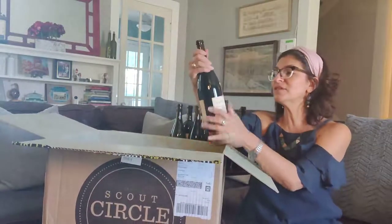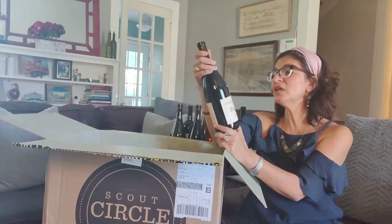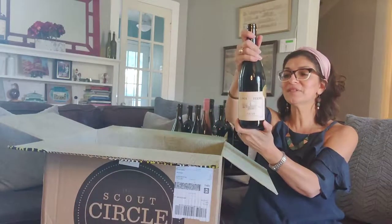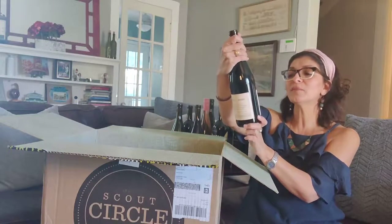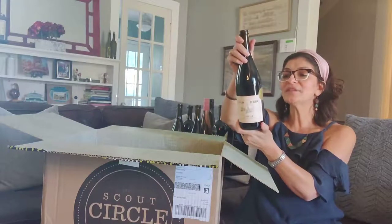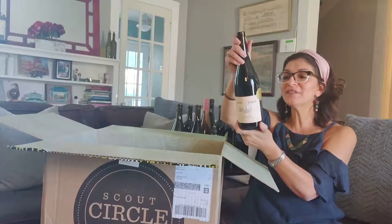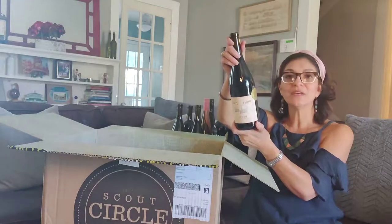And we have a Syrah — this is Conte de la Terre, a limited edition club exclusive. It's from Walla Walla Slope, Washington, and bottled in Dundee, Oregon. Conte de la Terre translates to 'Tale of the Earth,' and it's a collection of delicious wines expressing commitment and passion for authentic, clean-crafted winemaking.